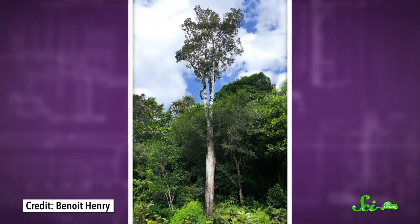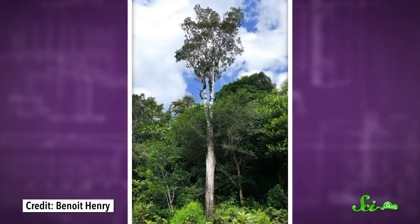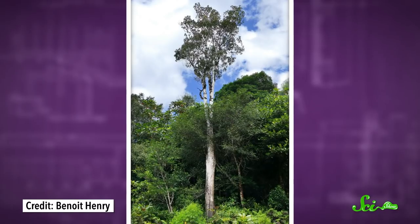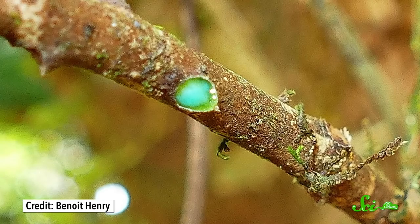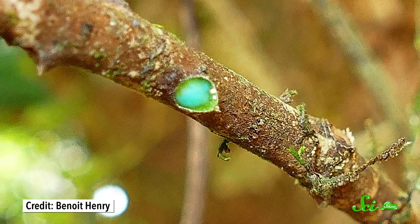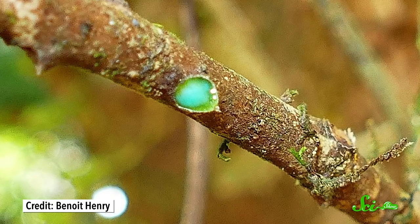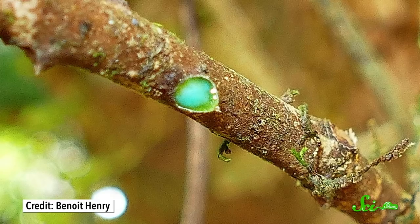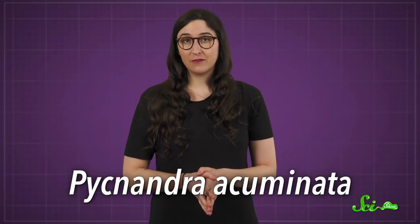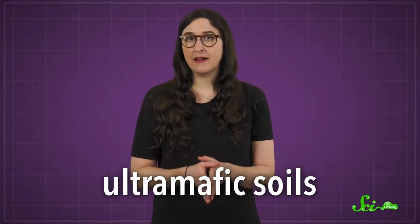The South Pacific Island of New Caledonia has one of the weirdest plants on Earth. It's a tree whose sap is this tealish-bluish green color that you don't usually see in nature, especially not in living things. But as alien as it looks, the green color is totally natural, and it comes from the fact that more than a quarter of the sap is metal. The tree is called Pycnandra acuminata, and it grows in the rainforests in what are called ultramafic soils.